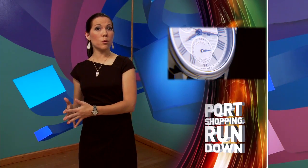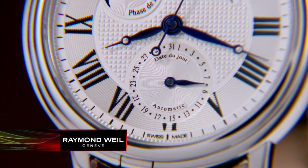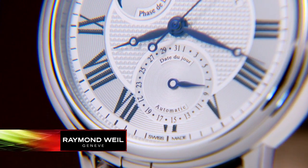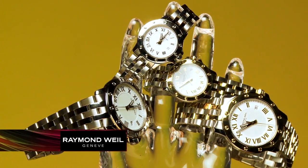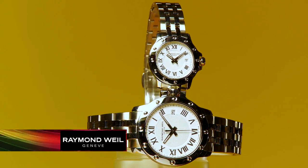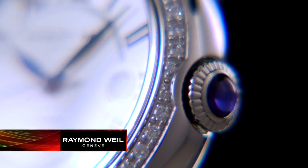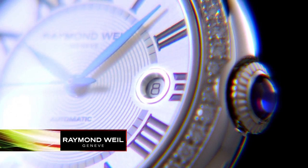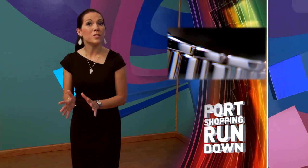Luxury Swiss watchmaker Raymond Weil has something very special for us this Caribbean season. The exclusive island offer prices this Sporty Gents Tradition watch at $750 — that's $445 off the regular price. And the elegant ladies' Tango watch is only $650, which saves you $400. It's a great opportunity to own a classic Swiss-made timepiece from one of the most respected luxury watch brands in the world. This offer is only available in the Caribbean and for a limited time, so ask your Port Shopping Guide where you can take advantage of this great exclusive.